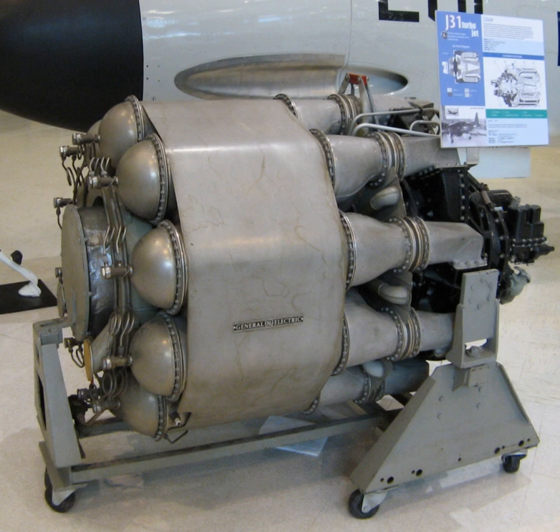See also — Related development: General Electric IA, General Electric I-40/J-33, Powerjet W-2, Rolls-Royce Welland. Comparable engines: De Havilland Goblin. Related lists: List of aircraft engines.